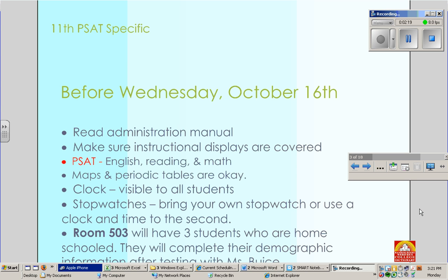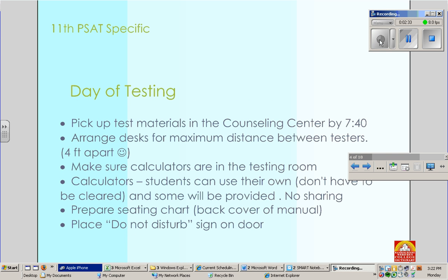In room 503, you'll have three students who are homeschooled, so they will have to complete the demographic information after testing with Ms. Bice. For PSAT, plan to pick up your materials as soon as you can — by 7:40, but earlier is obviously better. The desks should be approximately four feet apart, so when you get to your testing rooms, just check that out. Students can use their own calculators and they don't have to be cleared. We will have some provided, and students cannot share.